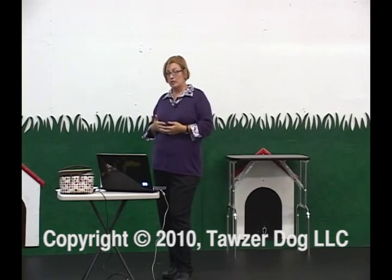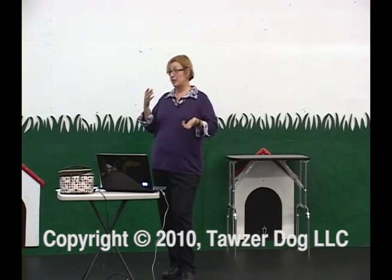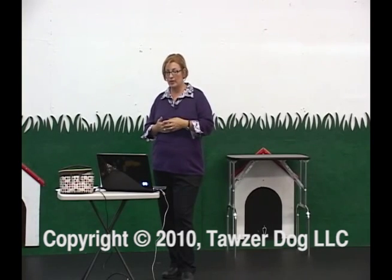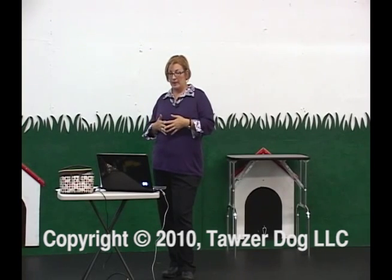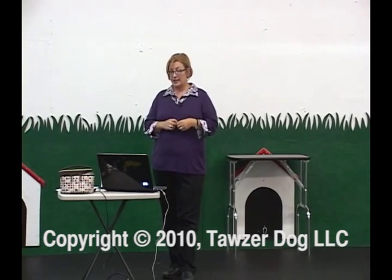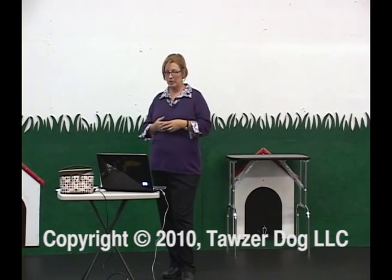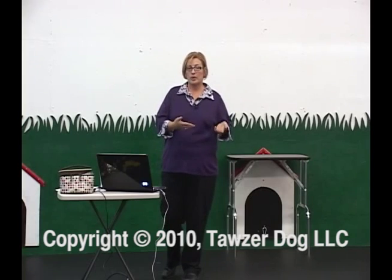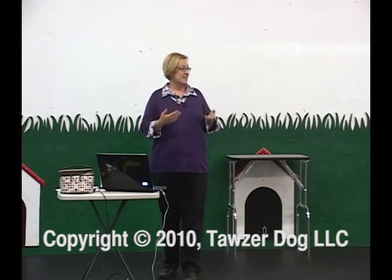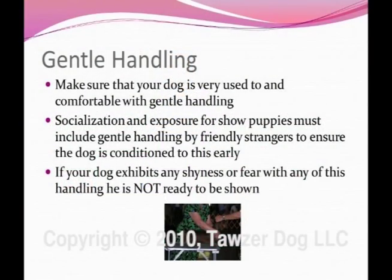We're going to talk about how to problem solve show ring issues — if your dog has a specific issue with showing, the ring, or a behavior, we'll cover how to problem solve those. We'll also talk about how to get involved in conformation, and what dog training instructors can do to help their conformation clients. That's a request I've had from a lot of professional trainers who teach basic puppy classes and then get show dogs coming in and don't know what to do with those dogs.